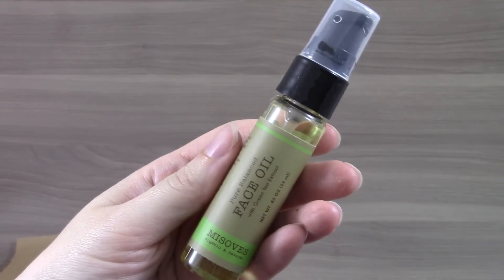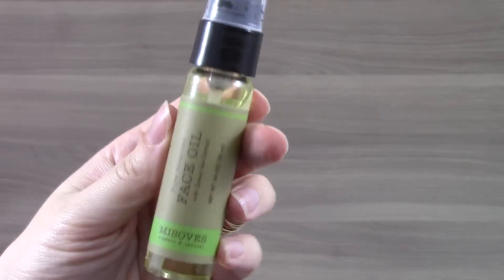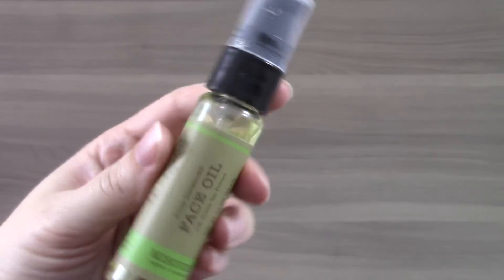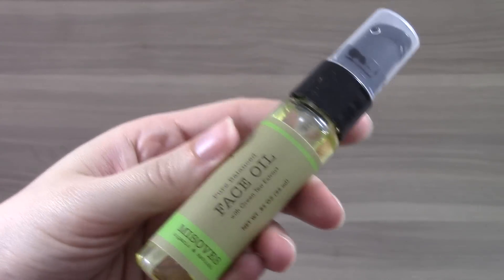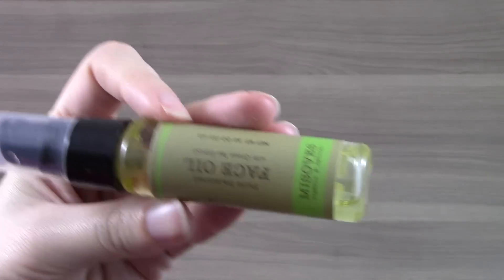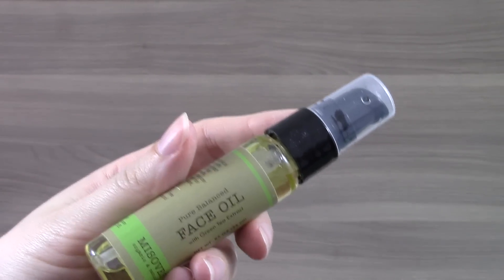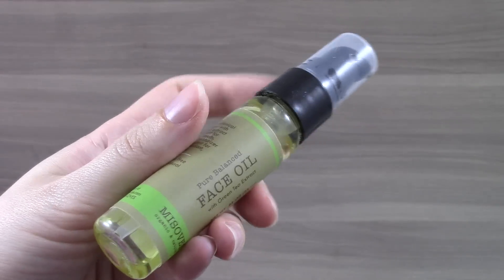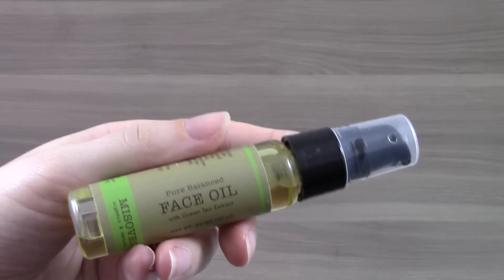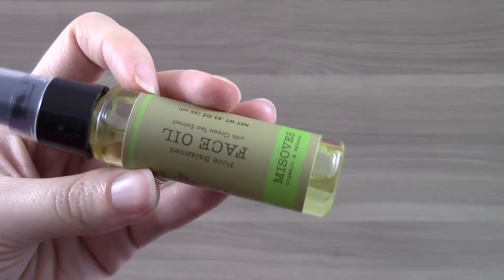The last item is the Pure Balanced Face Oil with green tea extract. I believe it's pronounced Misov's Organic and Natural Beauty Care — I could be pronouncing that brand wrong. This is 0.85 ounces, which might be full size. For a face oil, you're only using a very small amount per use, so I'll have to look that up. I just tried it on the back of my hand — it's a very lightweight oil and the scent is pretty lightweight as well, so I think almost everyone will like this. I like face products to be as non-fragranced as possible, so this might be my favorite item in the box. I'm excited to try it more on my actual face.